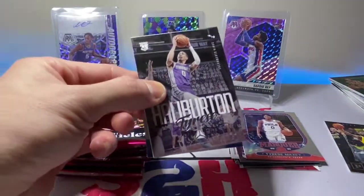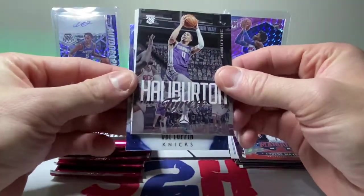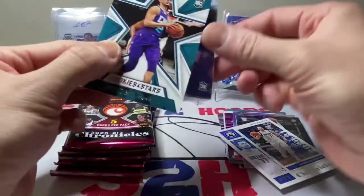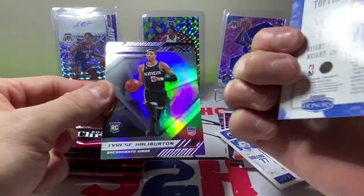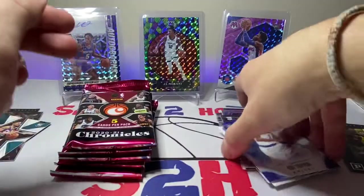Alright — Tyrese Halliburton, Luminance. Luka — there we go. Another LaMelo sighting, Rookies and Stars. Obi Toppin. Panini Honors — sweet. And another Tyrese Halliburton. Not bad, not bad.